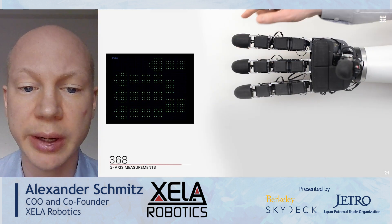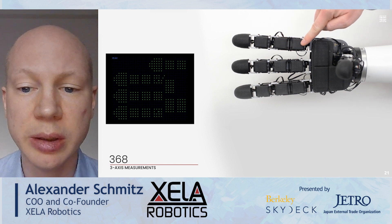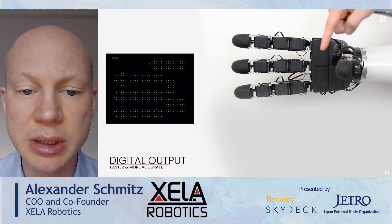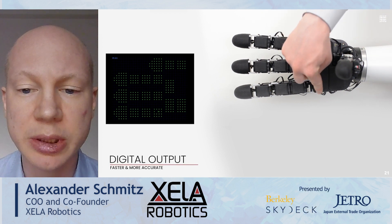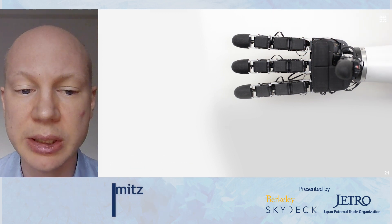Our sensors can be integrated into various robot hands and grippers. For example, in this robot hand we integrated 368 three axis measurements, which means that we get more than a thousand measurements in total. All the measurements are digital, so we need only minimal wiring, which makes the integration in the robot hand very easy.